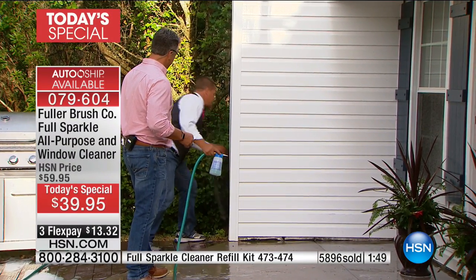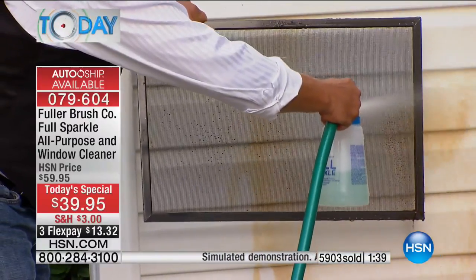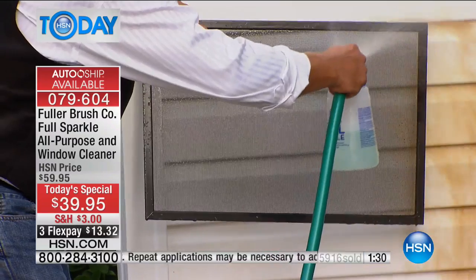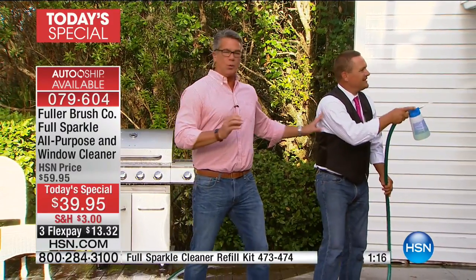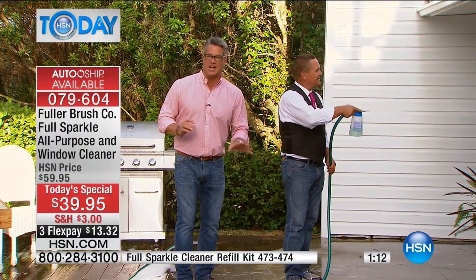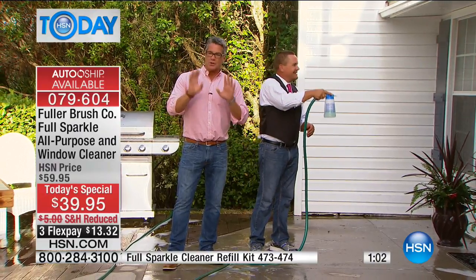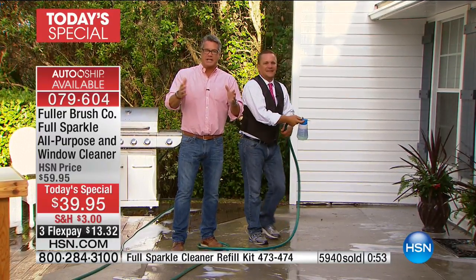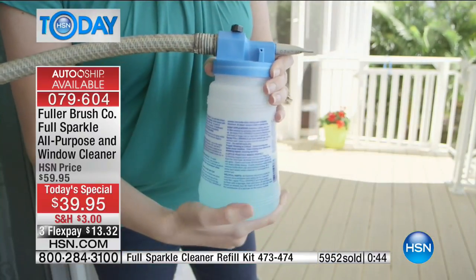You don't even have to remove the screens — watch this dirty screen. You don't take it off the window; it blows all that dirt, dust, pollen, mold, mildew, and dead bugs right through, cleaning your screen and window at the same time. It's such a time saver. The key to taking care of your windows is don't wait once or twice a year. The reason you do that is because it's a pain. But with Fuller Sparkle, you just plug it on the hose and rinse — that's why they stay clean. The buildup is what makes you have to scrub, and auto ship every 90 days keeps them pristine.